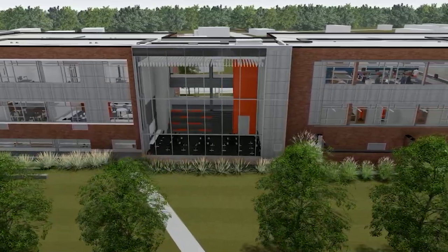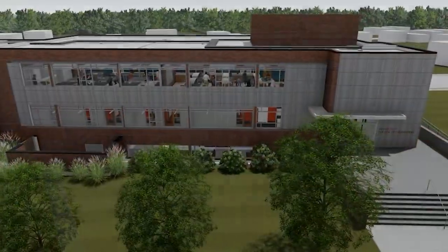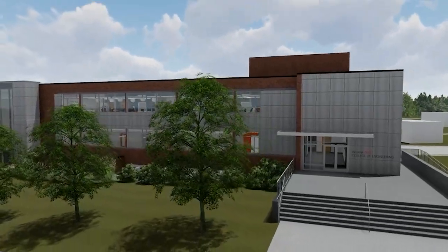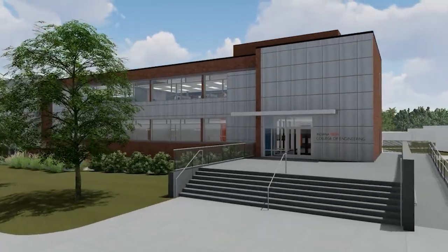As we pan past the 24-7 computer lab, we see a welcoming new entrance on the west end of the building. Let's take a look inside to see some of the new key spaces within the new Zollner Engineering Center.